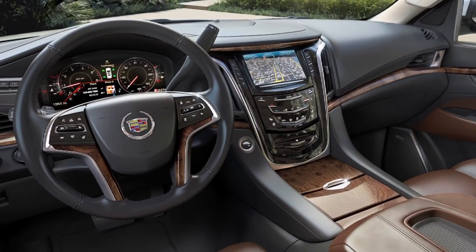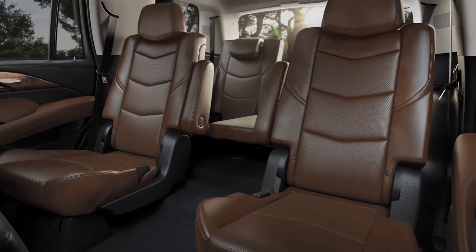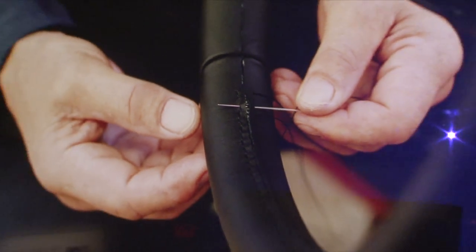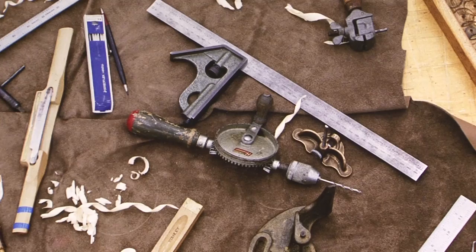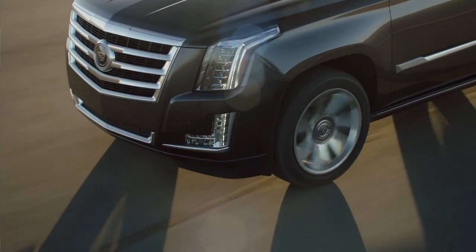The Escalade interior is fantastic and we've made refinements like fully folding seats electronically that will please many of our Escalade buyers. The interaction with the very creative designers, sculptors, and all the craftsmen within our shops — what they have done here is something I am very, very proud of. Escalade has been so powerful of a statement for Cadillac.